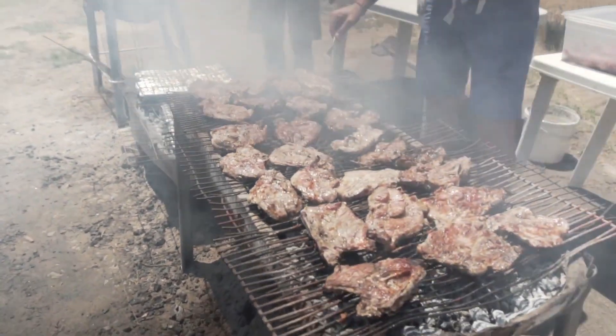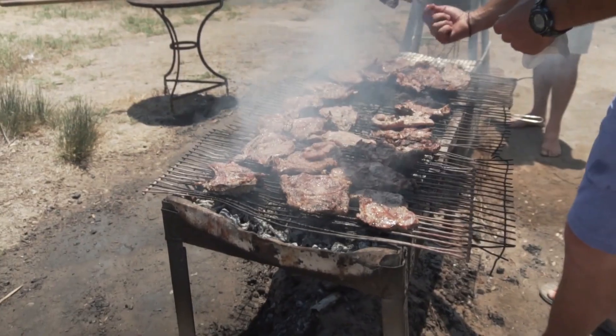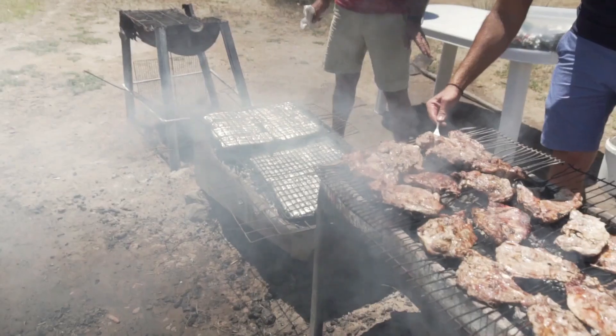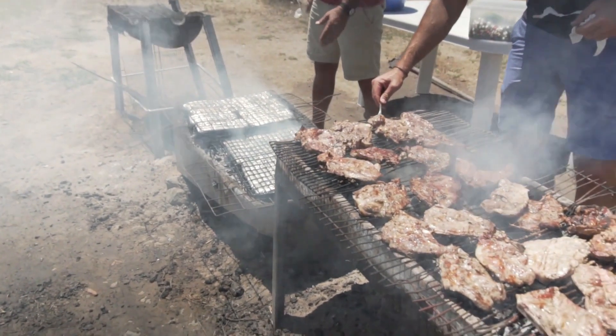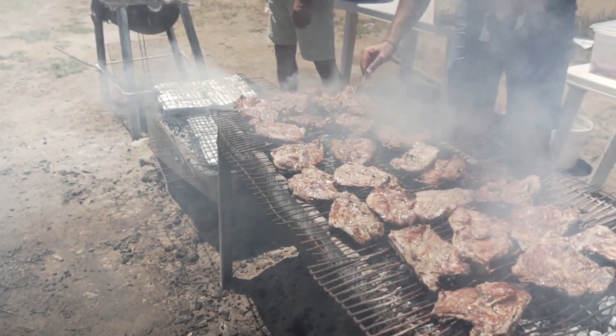Suggest delightful beverage pairings to complement the flavors of gourmet grilled cheese sandwiches. From crisp white wines and craft beers to homemade lemonades and herbal teas, recommend refreshing options that enhance the overall dining experience.